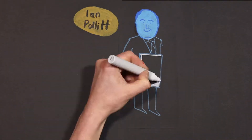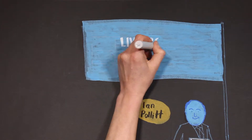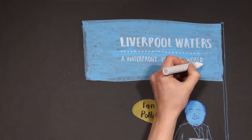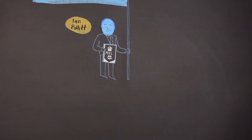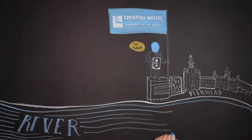I'm Ian Pollitt, Development Surveyor for Peel Holdings and responsible for Liverpool Waters. Liverpool Waters is a mixed-use waterfront development located alongside the world-famous pier head that stretches for one and a quarter miles along the River Mersey.